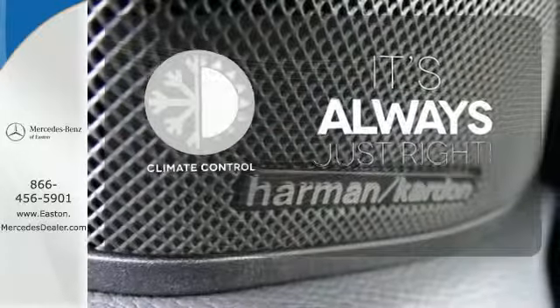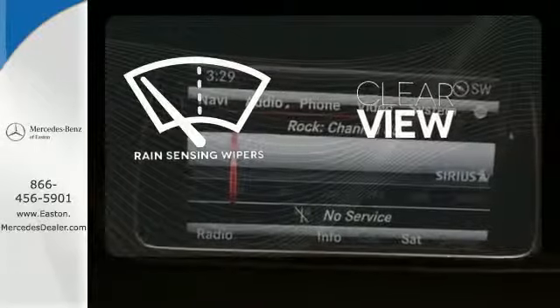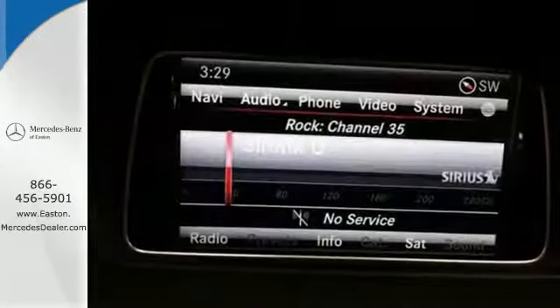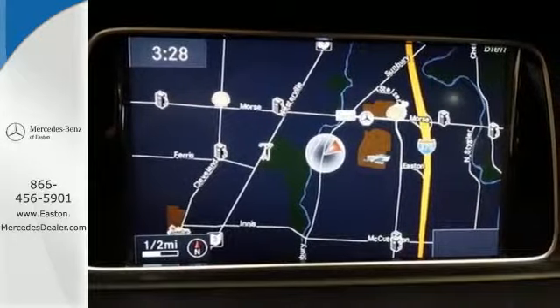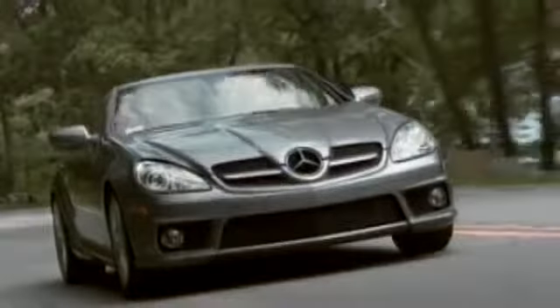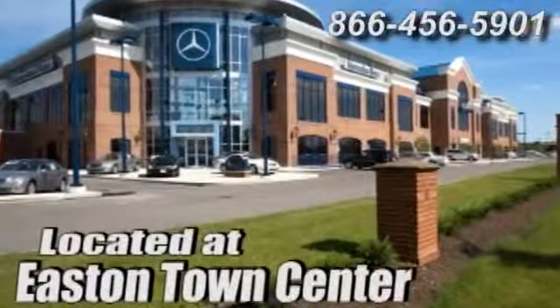With the climate control, keep your attention where it's needed and let the rain sensing wipers maintain a clear view. It's better than ever before. Come in for a test drive today and experience luxury the German way at Mercedes-Benz of Easton, conveniently located at Easton Town Center.